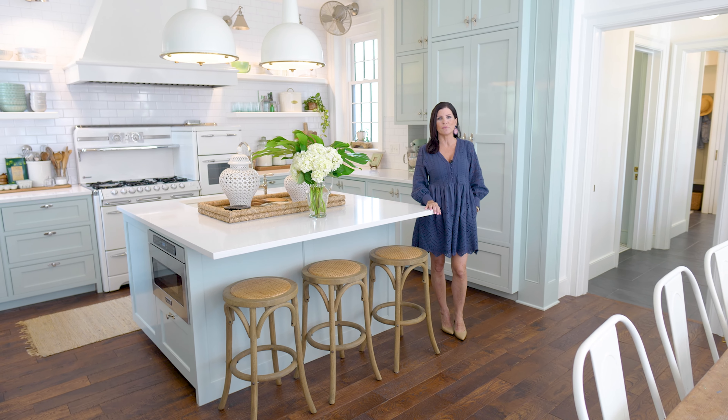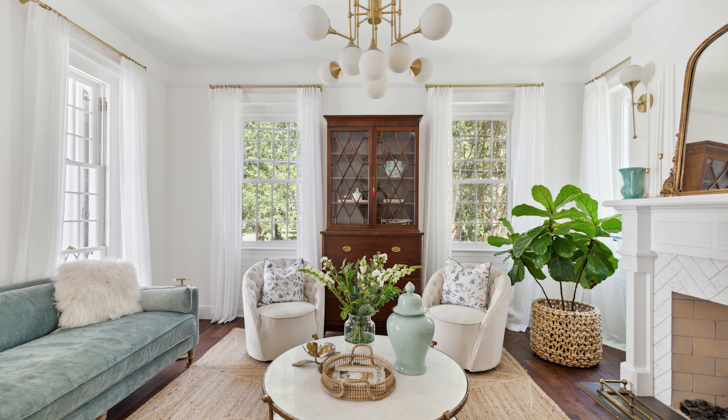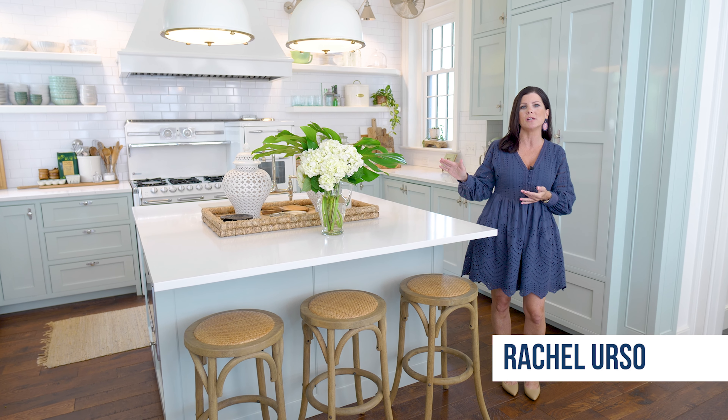Hi, my name is Rachel Erso of Rachel Erso Real Estate, and today I am so thrilled to bring you 151 Queen Street — the famous pink doors on Queen, where the horse and buggies actually pause and take notice of this replica of a historic house downtown Charleston.